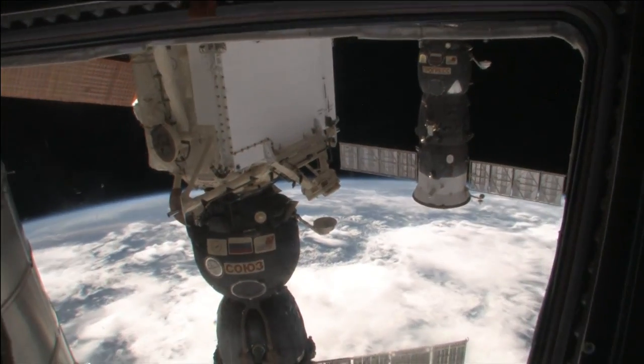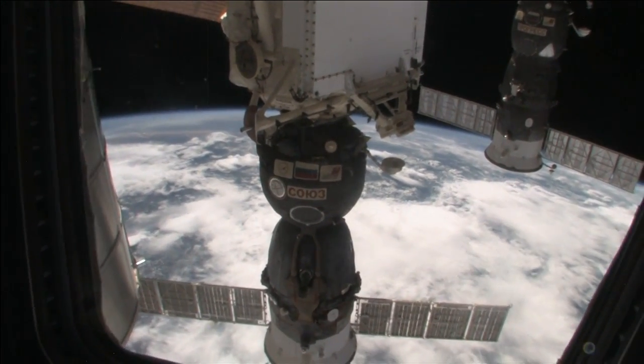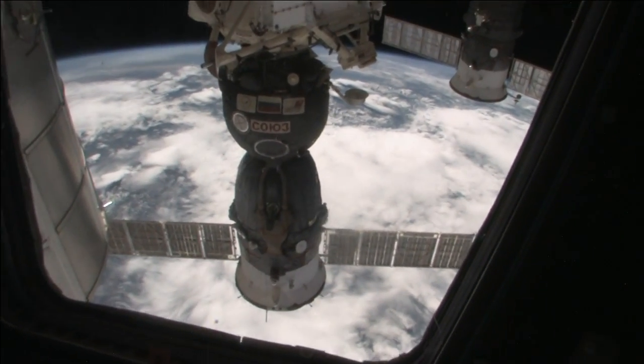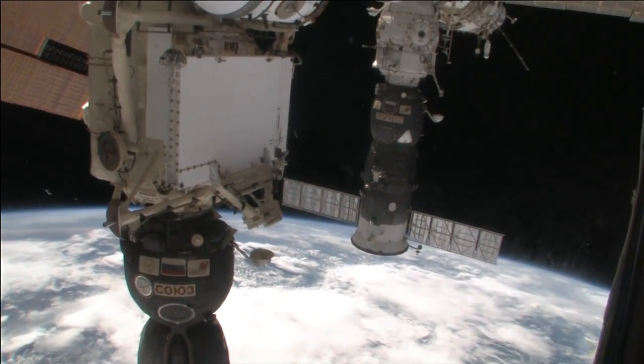Hey, what's that? I think that's a Soyuz spacecraft — that's the spacecraft that's taking us home to planet Earth today. Oh my gosh, we might have to go take a look at that. That's pretty cool.